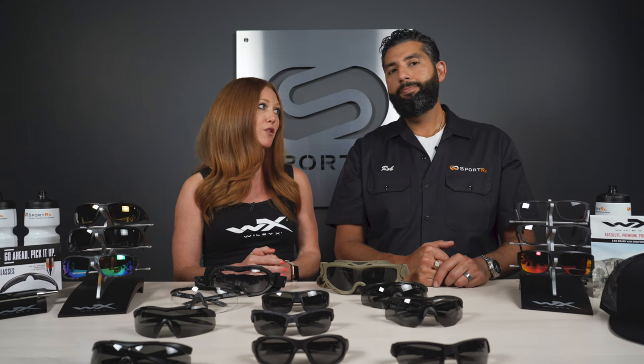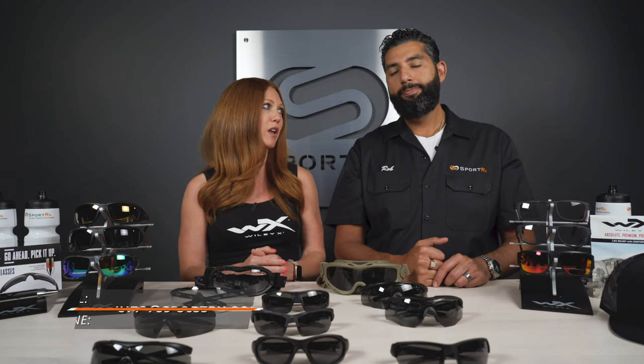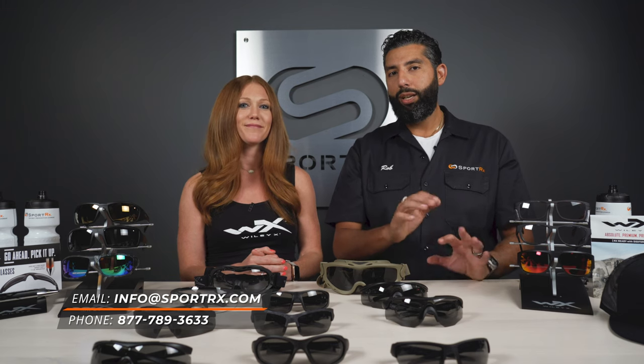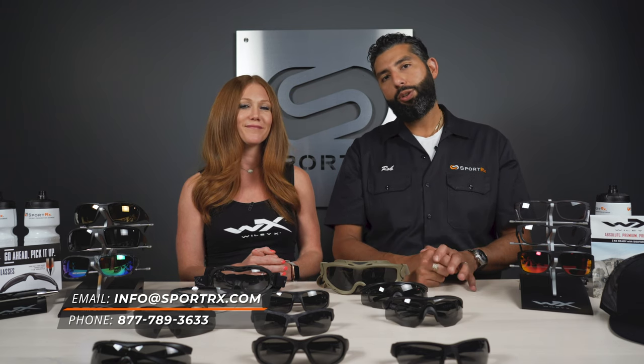That is exactly right — they would still pass for workplace safety in that case, but they do not pass ballistics anymore if you take out that ballistic-rated lens and put a prescription lens in place of it. Hopefully that cleared up some confusion. If you have any more questions, you can leave a comment or email info@SportRx.com. We'd love a thumbs up and please subscribe to the channel.